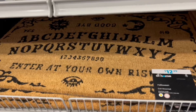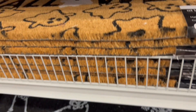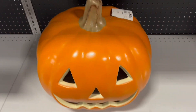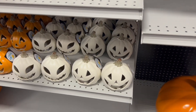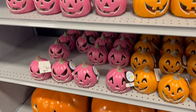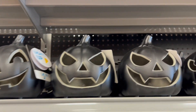And these were some doormats for your front porch. I love the Ouija board doormat. Here's some dancing skeletons, I love the cute little ghosts. More skeletons. And these were a bunch of different jack-o'-lanterns with different facial expressions and different colors — I really like the black ones.